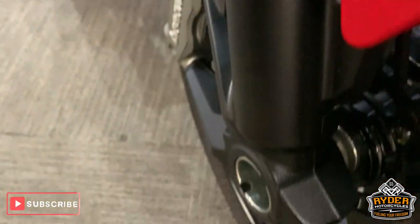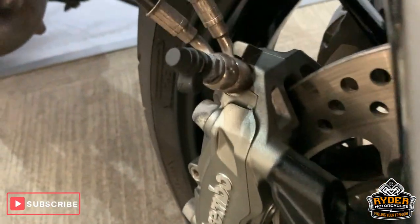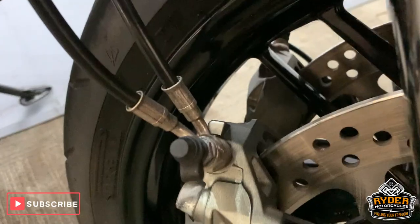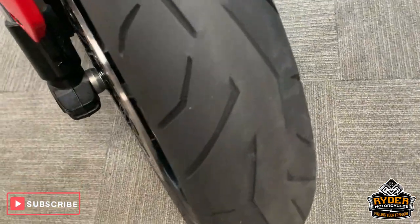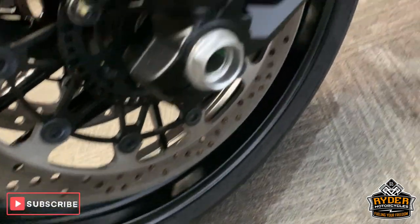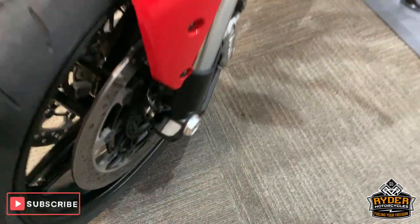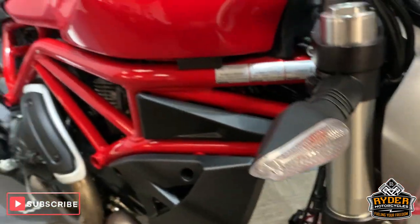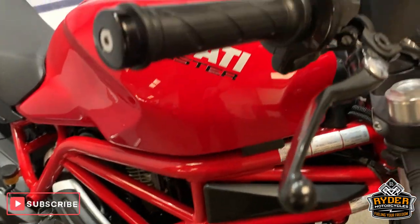Really nice forks. All the brakes are really good. Nice wheel there — gloss black. All the hoses are nice as well. Nice front tyre. Brake discs good. Indicators really nice. All good up the side there.